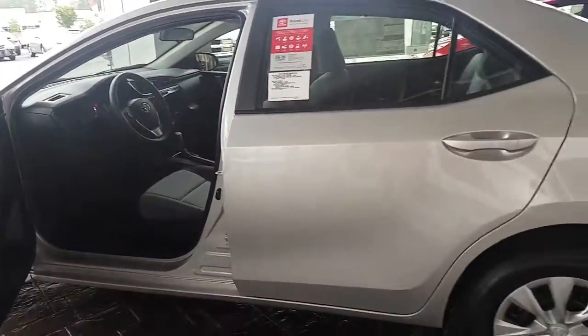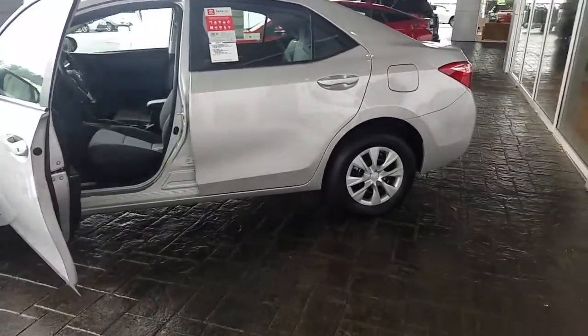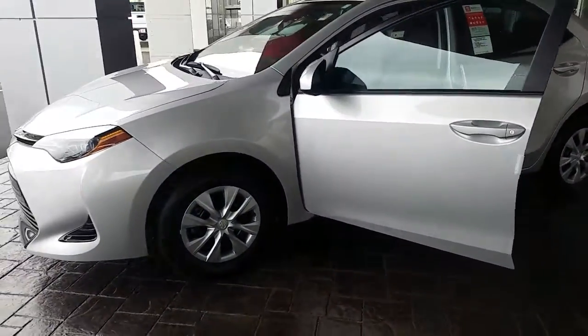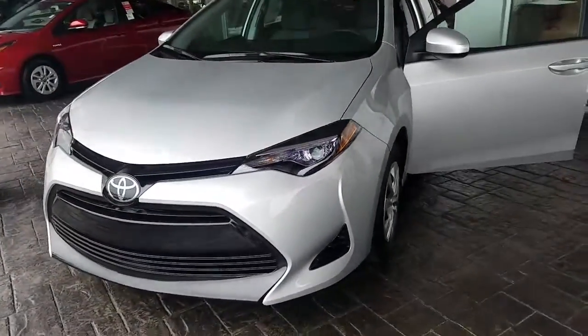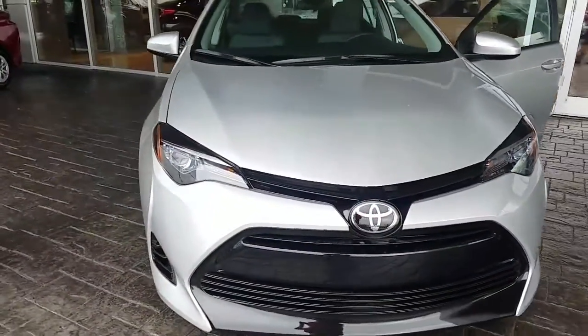Everything's in immaculate shape because it's brand new. All of our vehicles here at LaGrange Toyota come with at least two years of free maintenance — that's oil changes and tire rotations completely free for the first two years. It also comes with our tires for life program, so every time you need tires, as long as you get the car serviced with us, they're completely free.